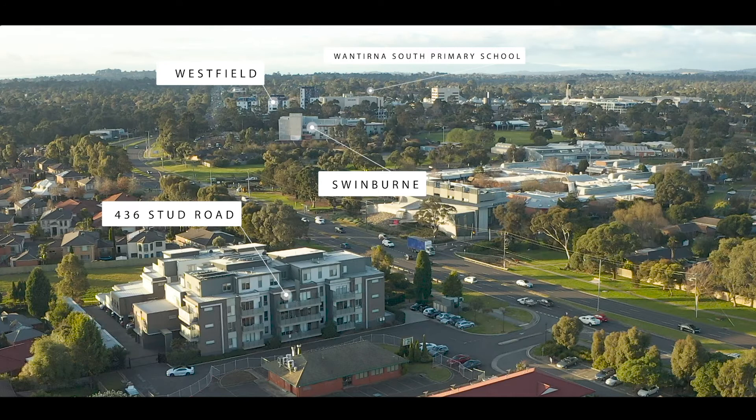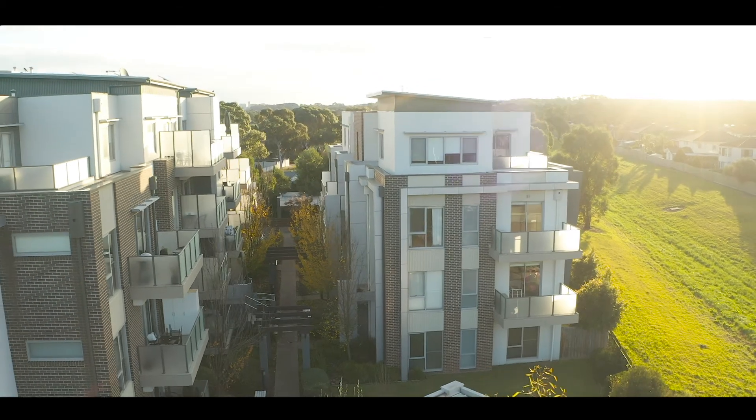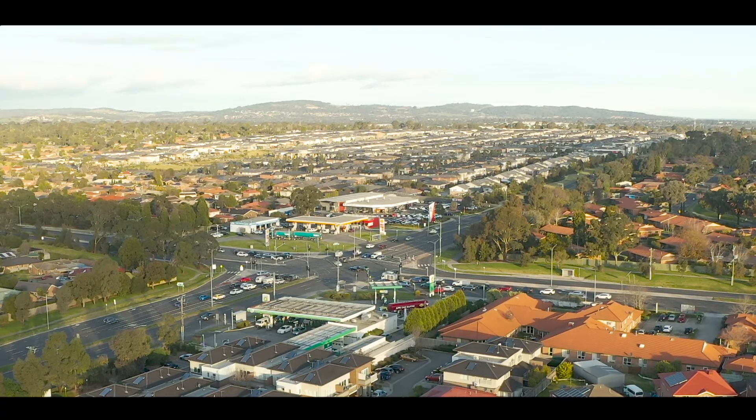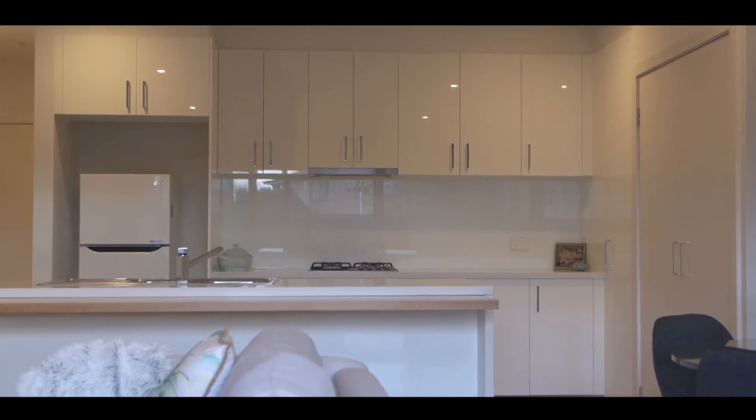Close proximity to Knox Westfield and Harcrest Hub shops. If it's schools you're after, Wantirna South Primary and Scoresby Secondary are close by. Swinburne University is moments away. Buses are located conveniently at your doorstep with easy access to the freeway also.